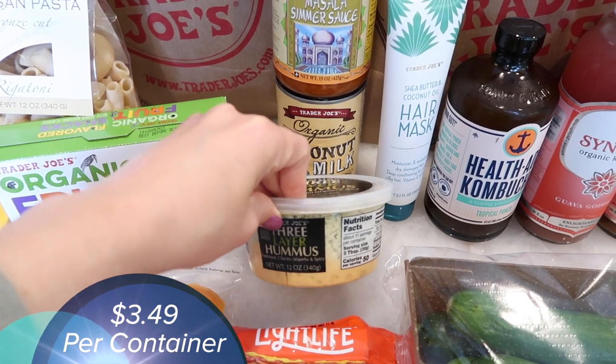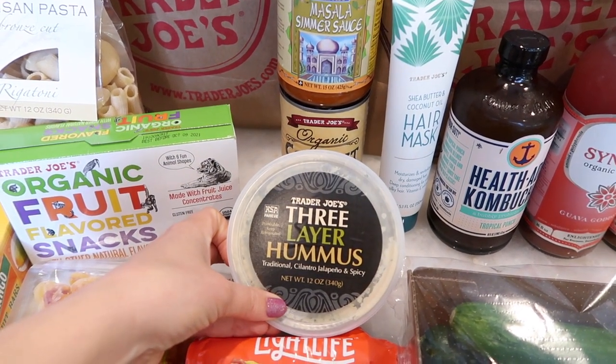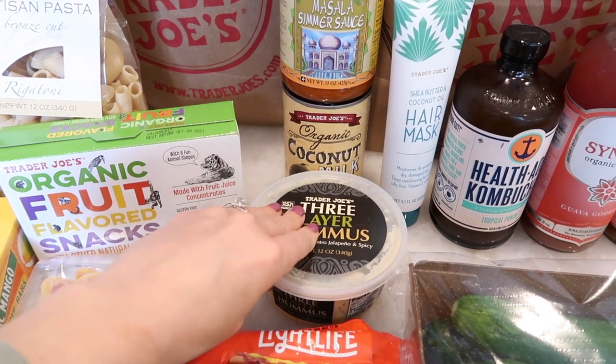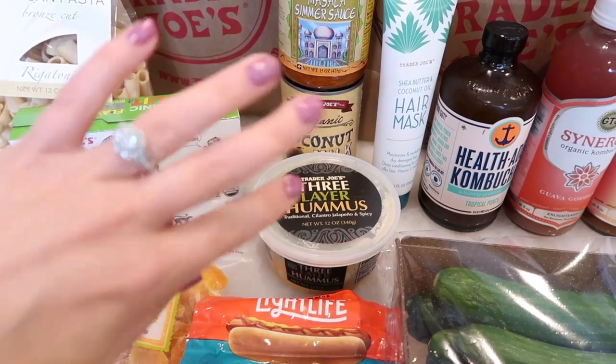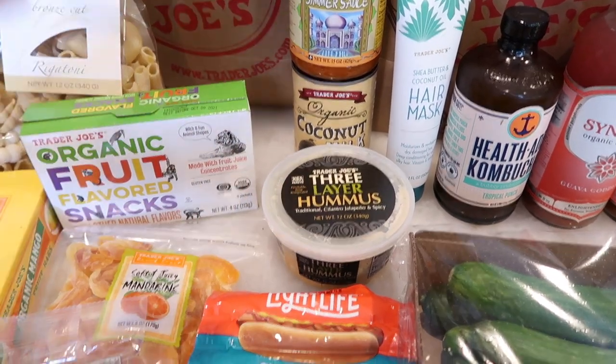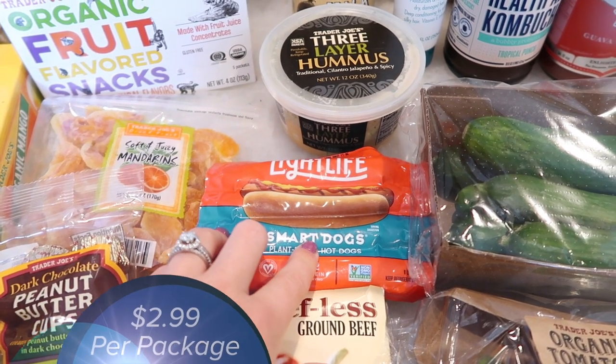I haven't purchased hummus in a very long time and I missed it, so I grabbed the three-layer hummus. This is great if you want to try out a bunch of different flavors — it has the traditional, cilantro jalapeño, and spicy. It really isn't that spicy at all so it's a great hummus to have with different flavors all in one.